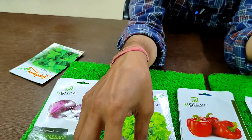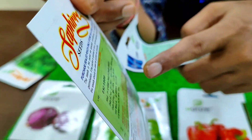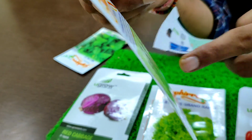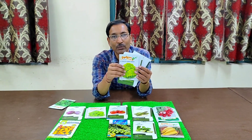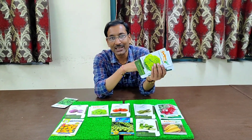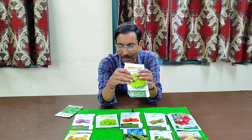The third variety I recommend is green cauliflower. They contain lots of carotene. The price is around 40 rupees and you get around 50 seeds. Just do the seedlings, then after one month transplant into your pot or container or garden, and within two months you can harvest the cauliflower.